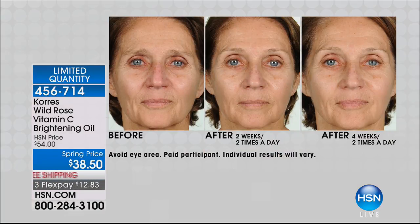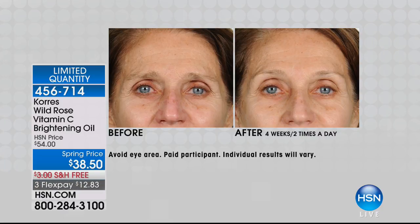It feels amazing. It changes the appearance of your skin. And again, if you have lines and wrinkles, if you've tried other products to kind of even out your skin tone, bring the life back to your skin — this is the way to do it in a matter of weeks. I really want to talk to the women that are looking for a brightener. This is a brightener and a hydrator, and it's $12 and 83 cents.